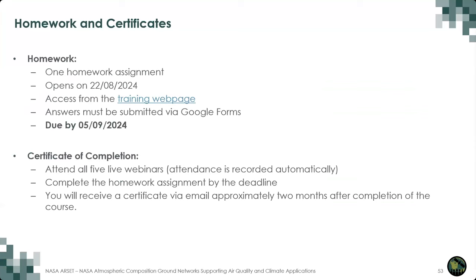A quick reminder: this training series will have one homework assignment. You can access it from the training webpage starting at the end of the training on August 22nd, and answers should be submitted via Google Forms by September 5th. Certificates of completion will be issued to participants who attend all five live trainings and submit the homework before that deadline, and will be issued by email about two months after the training.